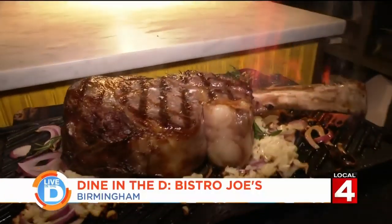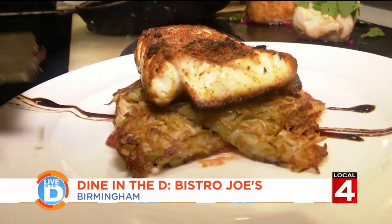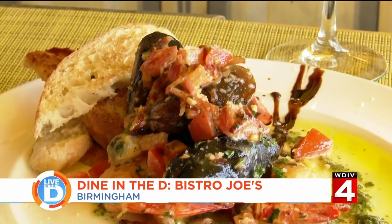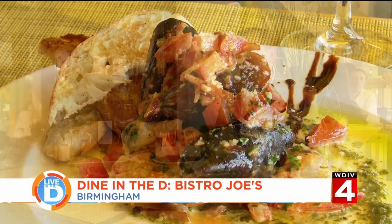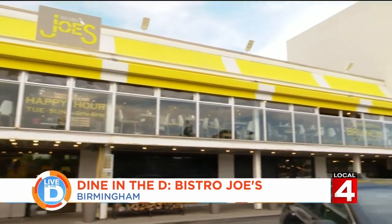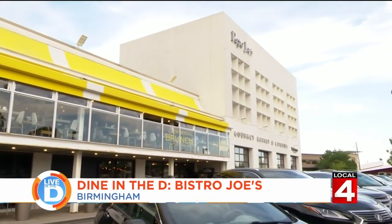From top of the line steaks to perfectly grilled seafood, everything at Bistro Joe's is market fresh. We go and handpick our fresh seafood, all our vegetables, whatever kind of different rices or starches we want to use. That's because they're located on the second floor of Papa Joe's Gourmet Market.